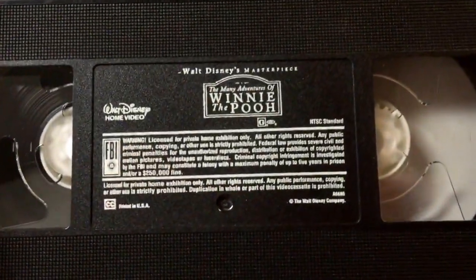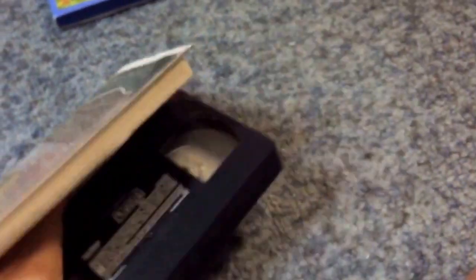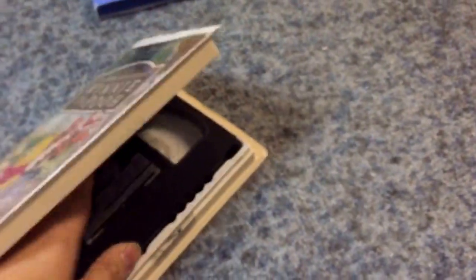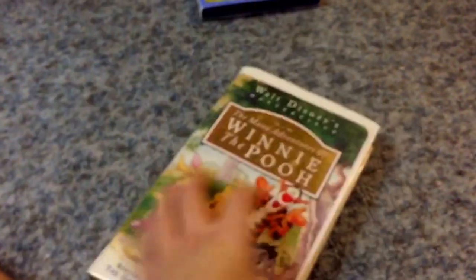Here's the tape with an ink label — no print date. But yeah, like I said, this is my number one favorite Disney movie of all time. And that's the VHS.